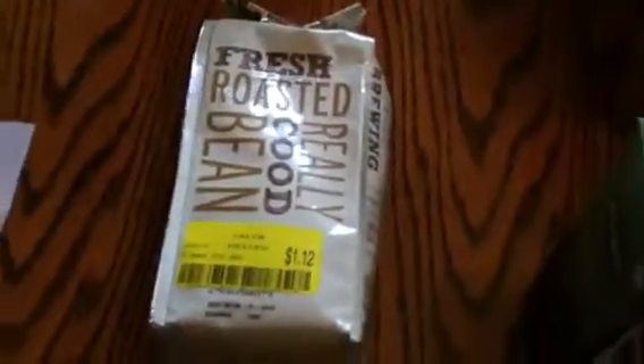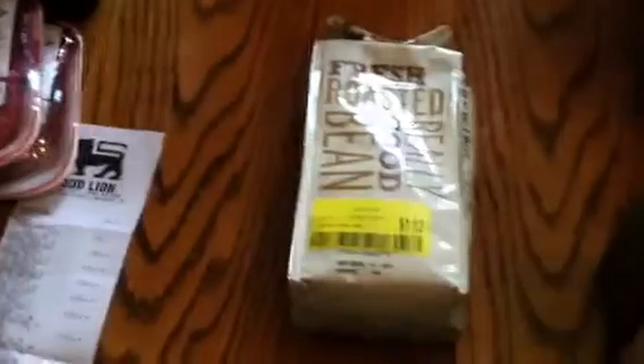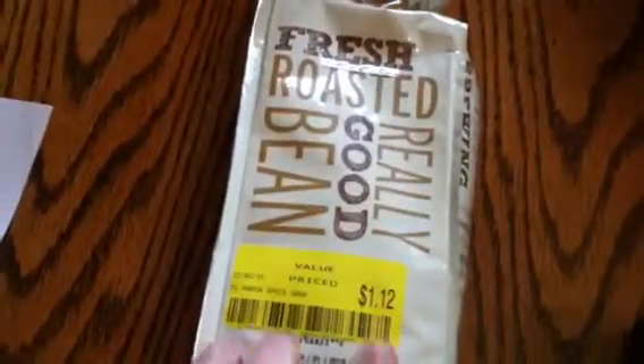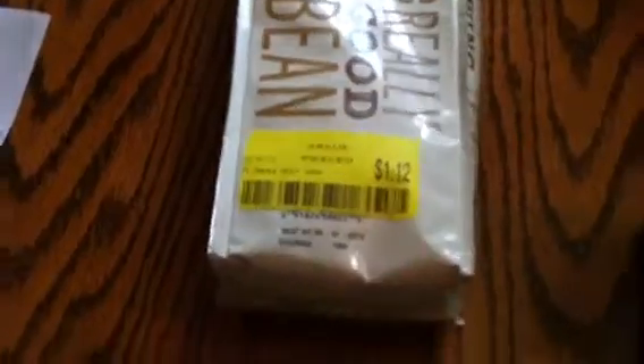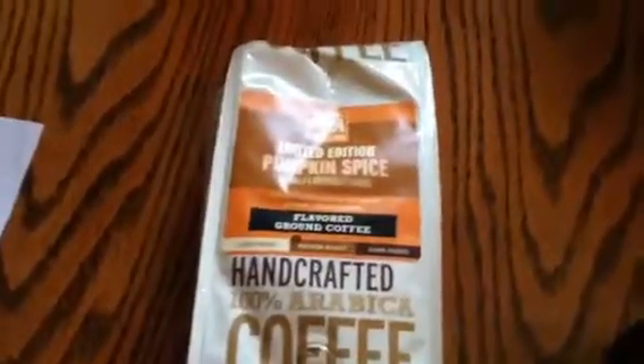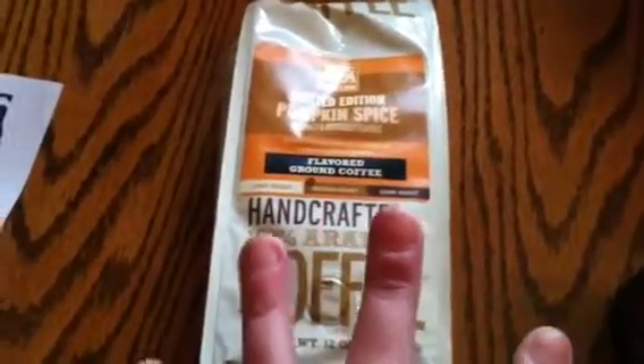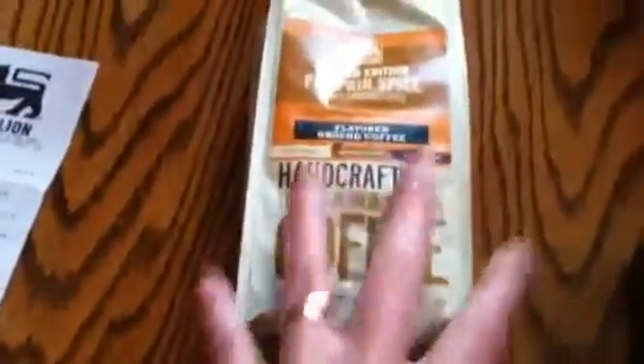They had a big markdown table in the back of the store. We found this coffee for $1.12 — it's pumpkin spice coffee. I don't know if I'm going to like it. If I don't, I'll pass it on to someone else. I couldn't pass it up because it was only $1.12.